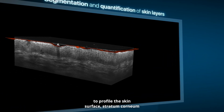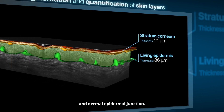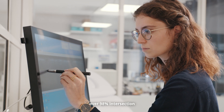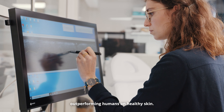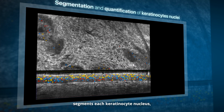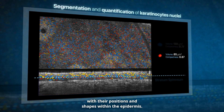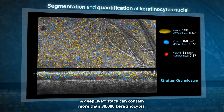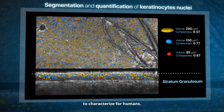We developed a model to profile the skin surface, stratum corneum and dermal-epidermal junction. Automated segmentation achieves over 98% intersection with manual annotation, outperforming humans on healthy skin. Another algorithm we developed segments each keratinocyte nucleus with their positions and shapes within the epidermis. A DeepLive stack can contain more than 30,000 keratinocytes, a network that would be impossible to characterize for humans.